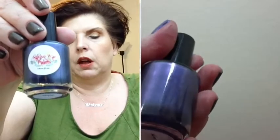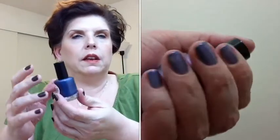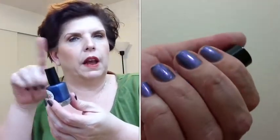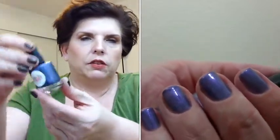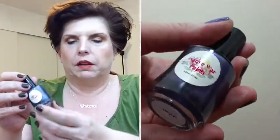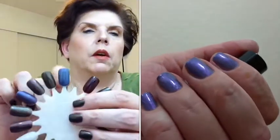The first polish is called Wolves. It's a shimmery steel blue holographic. Now this holographic is a scattered holo — it's not the linear holo, which has more of the halo effect. So you'll see little tiny holographic particles. It's really not going to show up close, but you definitely get that dimension from the holo within the polish. So this is Wolves — a shimmery steel blue holo, two coats. Let me show you on the nail wheel.